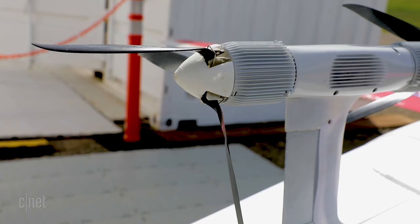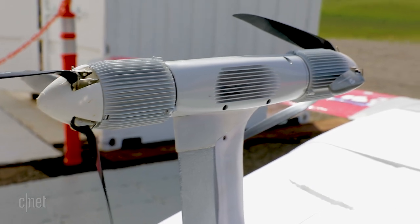On our aircraft, for example, we have multiple motors. If either one of those stops working, the plane flies just fine.